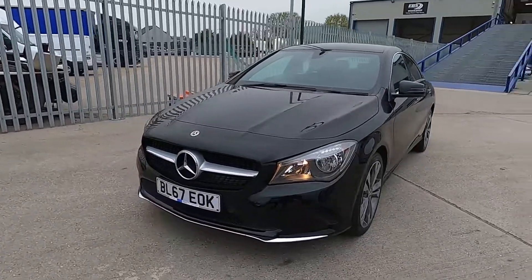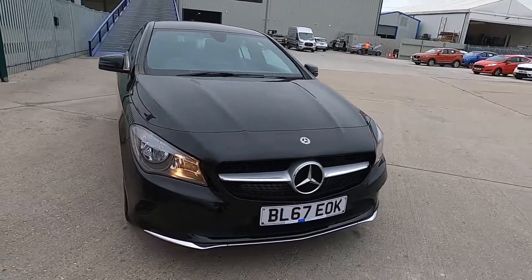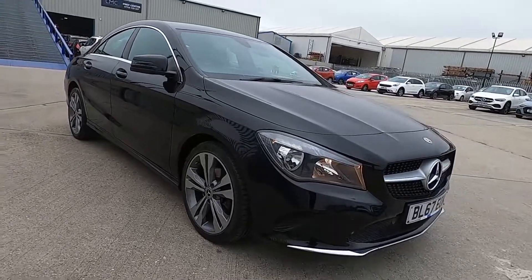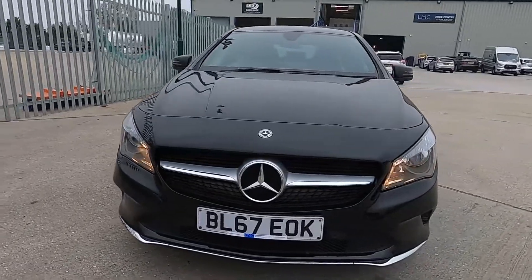Hello and welcome to London Motor Company. My name is Sam and this is our Mercedes-Benz CLA Sport. It's done less than 36,000 miles and in this video I'm going to show you around the car and later on I'm going to give it a test drive.